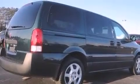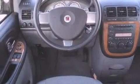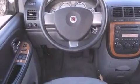Features include heated side view mirrors, a keyless entry system, a CD player capable of reading MP3s, privacy glass, a passenger side airbag, and cruise control.